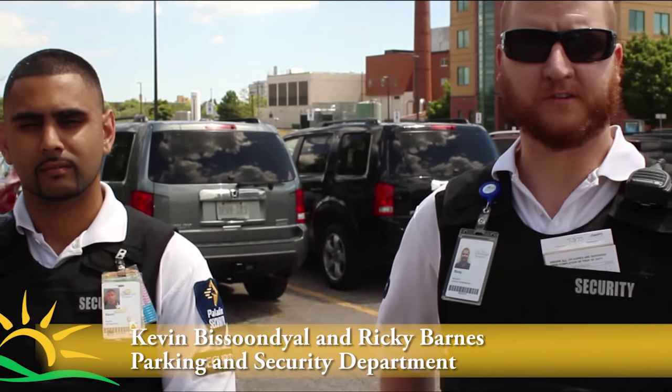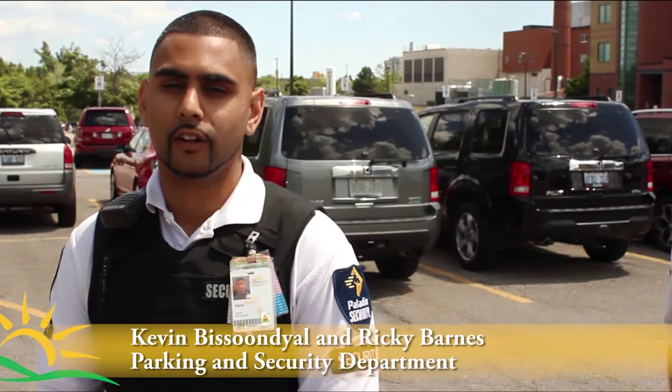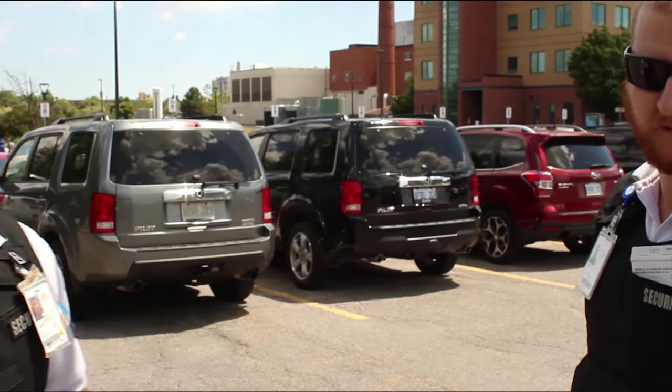Hi, I'm Rick Barnes, Facility Supervisor of Security at Scarborough Hospital. I'm Kevin Bisslundi, Shift Supervisor of Security at Scarborough Hospital. Follow us and we'll show you a day in the life of security.